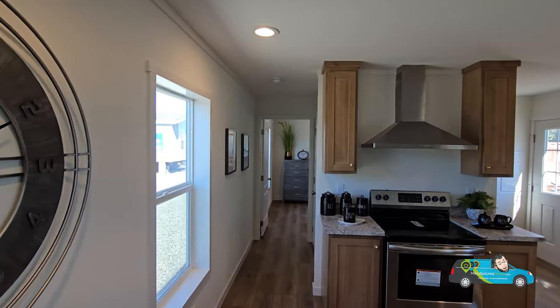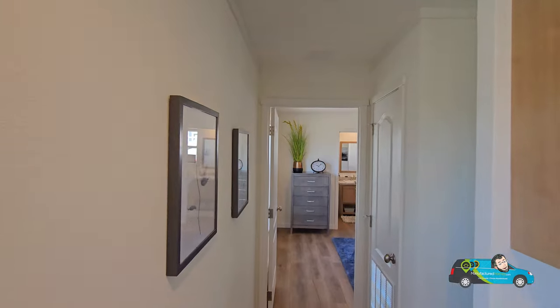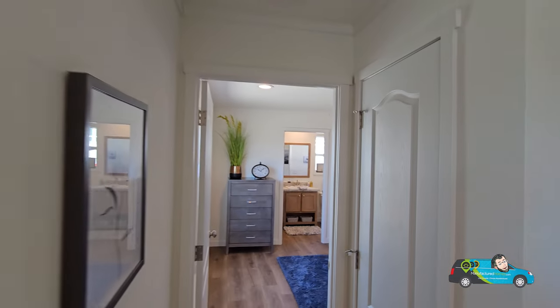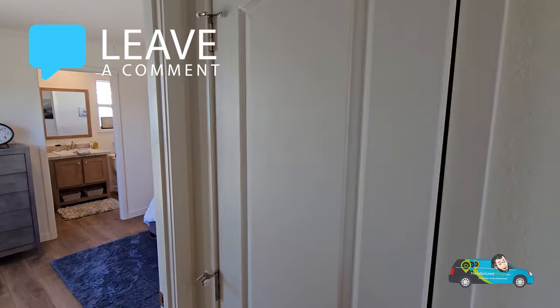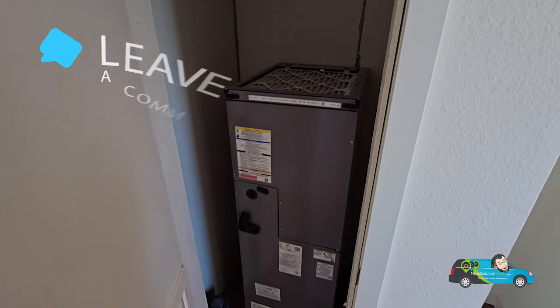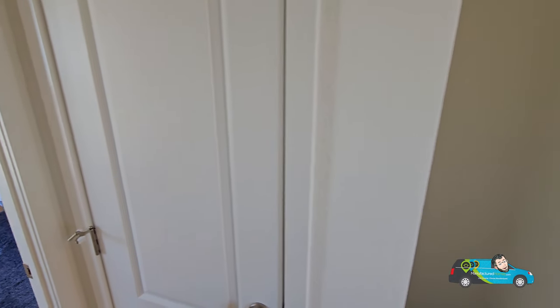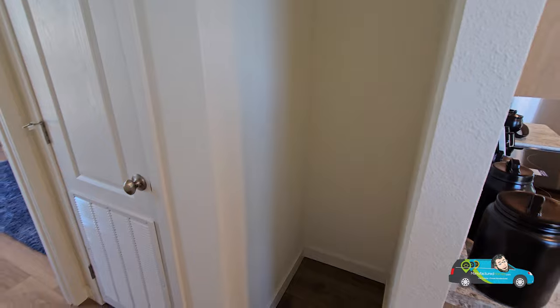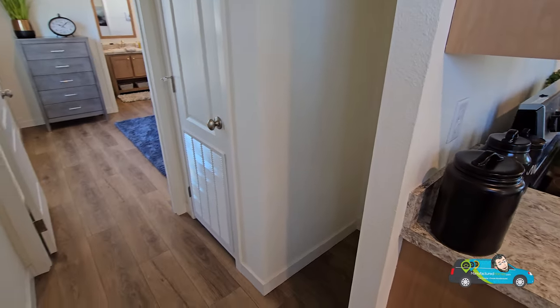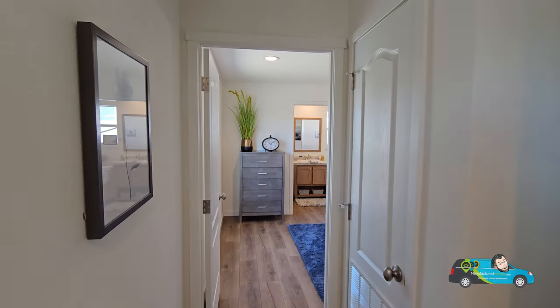Walking back to the other side of the home, we're passing this door right here — that is where your HVAC unit is situated, your heating and air. And then there's this little nook here — maybe for mops, brooms, vacuum storage. I've never seen a tiny little nook like this before, so let me know what you would use it for.